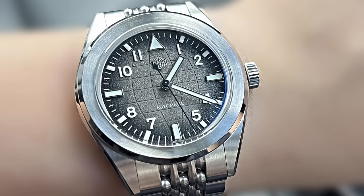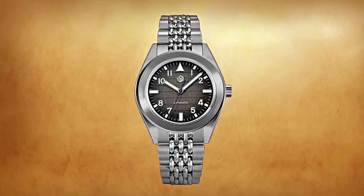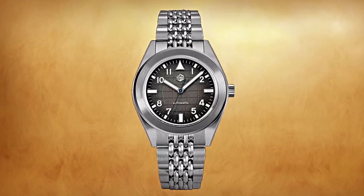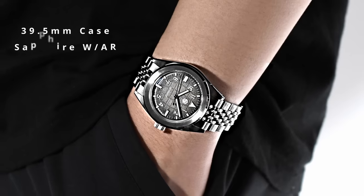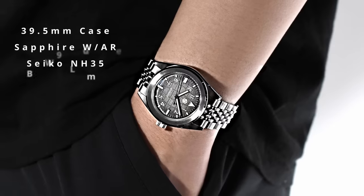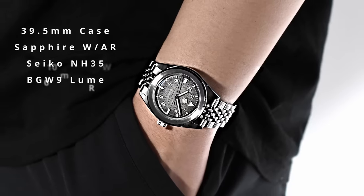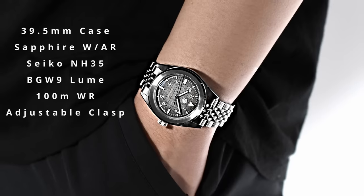This watch isn't trying to be a Patek — it's very much being its own piece. The specs are fantastic, as you'd expect with a San Martin: 39.5mm case diameter, a sapphire crystal with anti-reflective treatment, an automatic Seiko NH35 movement, BGW9 on the hands and markers, 100m of water resistance, and an on-the-fly adjustment clasp with solid links and solid M-links.